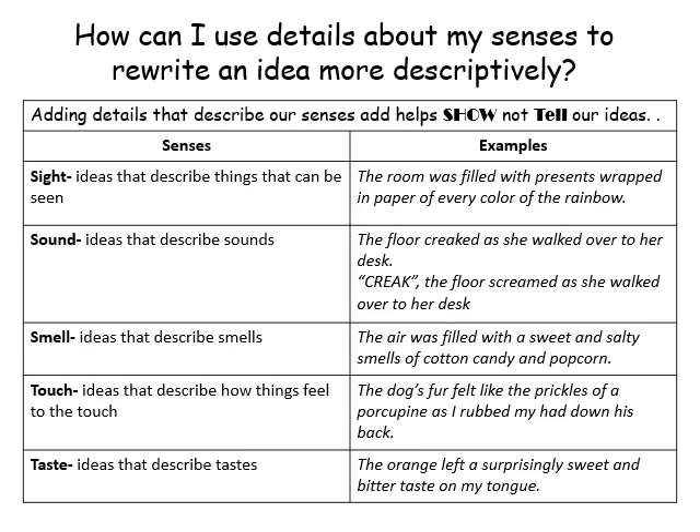All of that came from the way they described sight and sound. Our example on this page is: 'The floor creaked as she walked over to her desk' versus 'The floor screamed as she walked over to her desk.' It's a huge difference. We only added one word to that sentence, but it changed the meaning and gave it more depth — you can actually hear that scene.